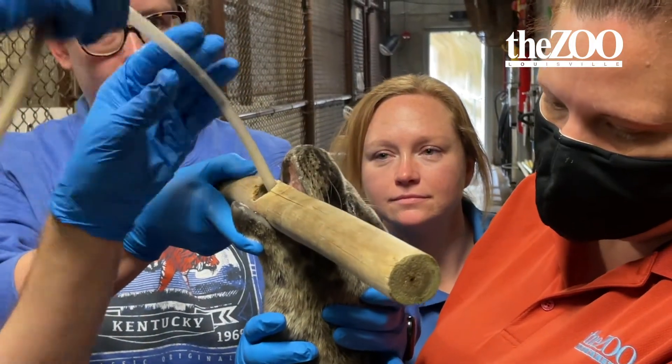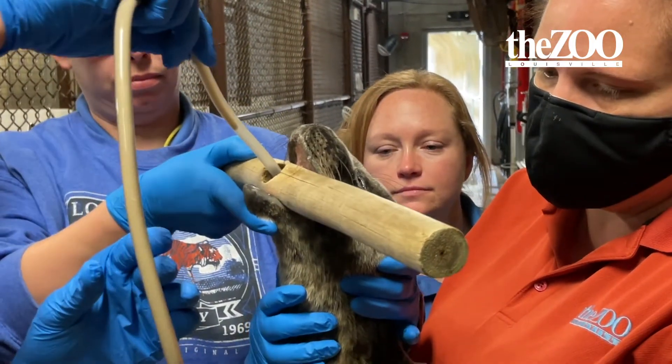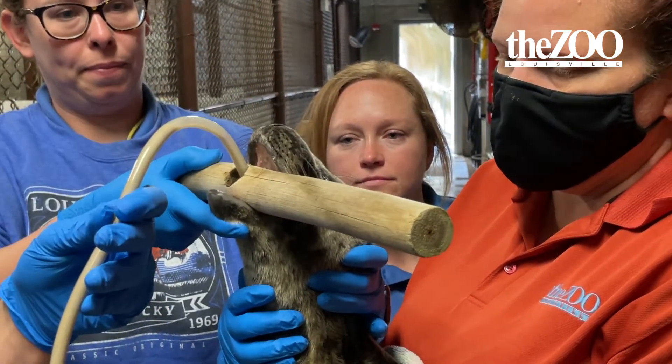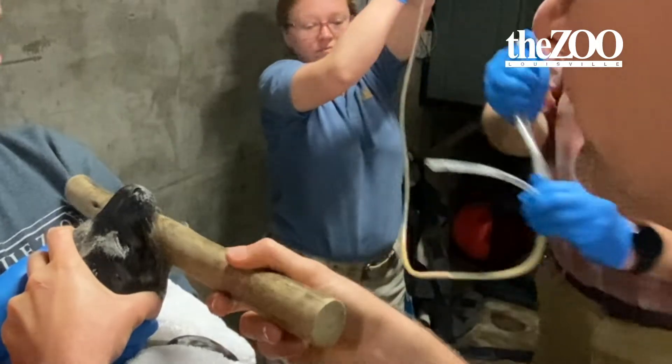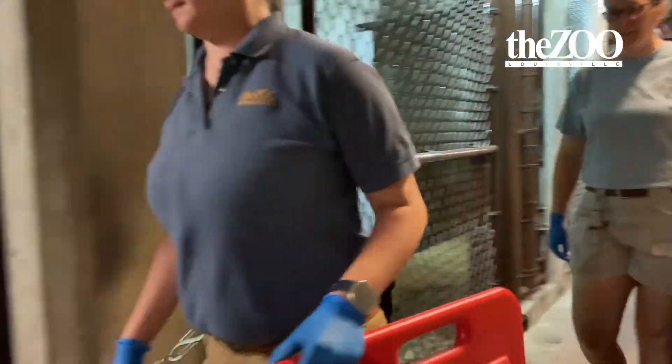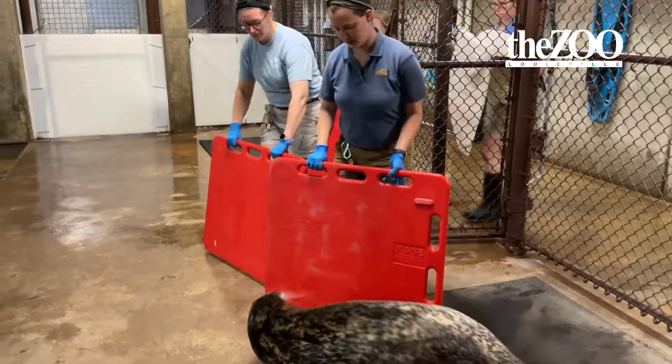We put a stick in her mouth with a hole so we can safely pass the stomach tube. She already has teeth, so that's why we use the stick. We pass the stomach tube and we're in and out of there in two, three minutes. The keeper team is kind of like a pit crew when you watch them do this process.